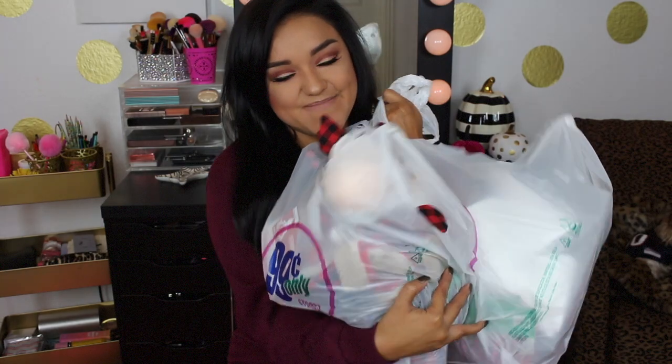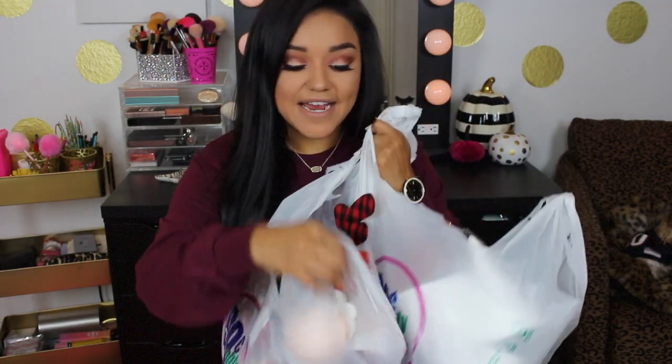Hey guys, welcome back! Today I have my 99 cent only Christmas store haul. So excited! If you missed it, I did film a shop-with-me while I was shopping there. If you are new to the 99 cent only store, everything is 99 cents except for the items that have a little sign that say a dollar 99 or whatever the price is.